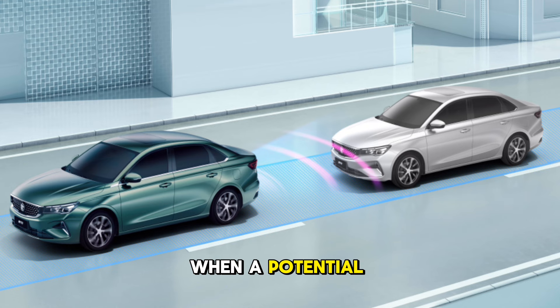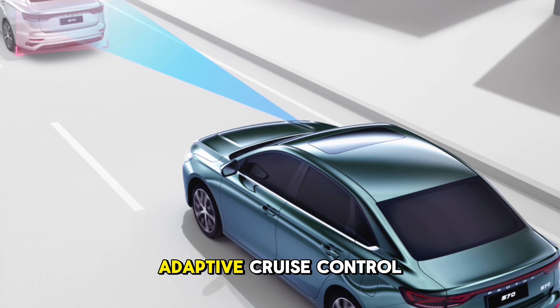Rear Collision Warning alerts the driver when a potential rear-end collision is detected and activates the hazard lamps to warn the vehicle behind. Adaptive Cruise Control (ACC) with stop and go maintains a safe distance with the vehicle in front regardless of changes in speed.